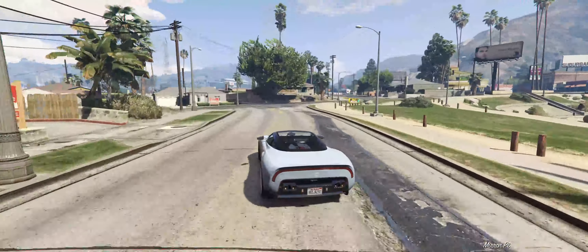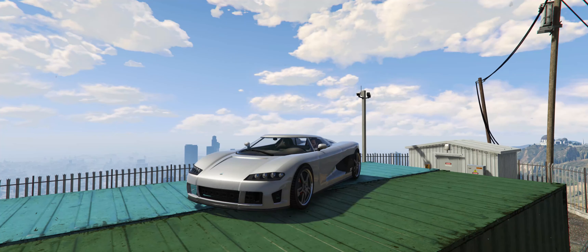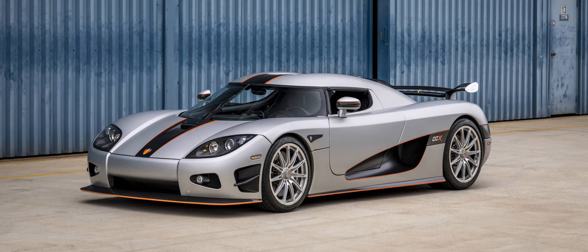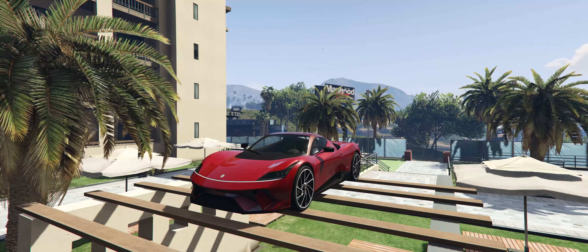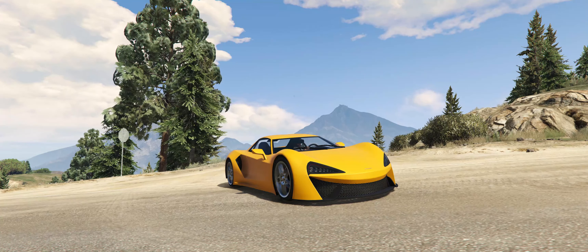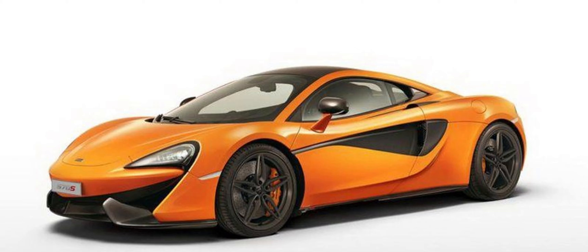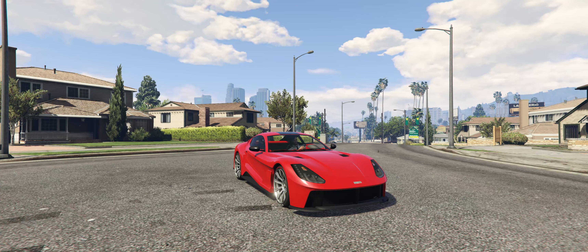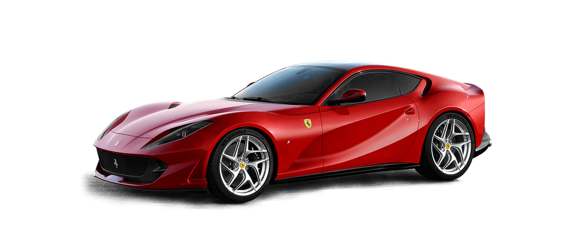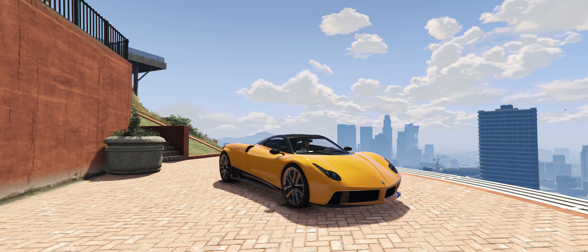It turns out the following cars use all-wheel drive even though their real-life counterparts don't: the Entity XF, which is based on the rear-wheel drive Koenigsegg CCX; the Furia, which is based on the F8 Tributo; the Itali GTB and widebody version, which are based mostly on McLarens like the 570 and 650; the Itali GTO, based on the Ferrari 812 Superfast; the Visser Neo, based on the Spyker C8; and the Pegassi Osiris, mostly based on the Pagani Huayra.